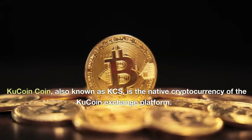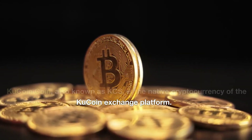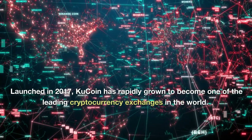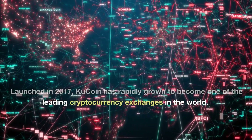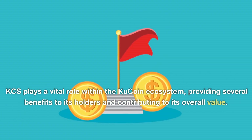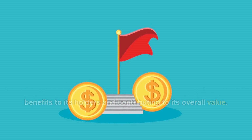KuCoin Coin, also known as KCS, is the native cryptocurrency of the KuCoin exchange platform. Launched in 2017, KuCoin has rapidly grown to become one of the leading cryptocurrency exchanges in the world. KCS plays a vital role within the KuCoin ecosystem, providing several benefits to its holders and contributing to its overall value.